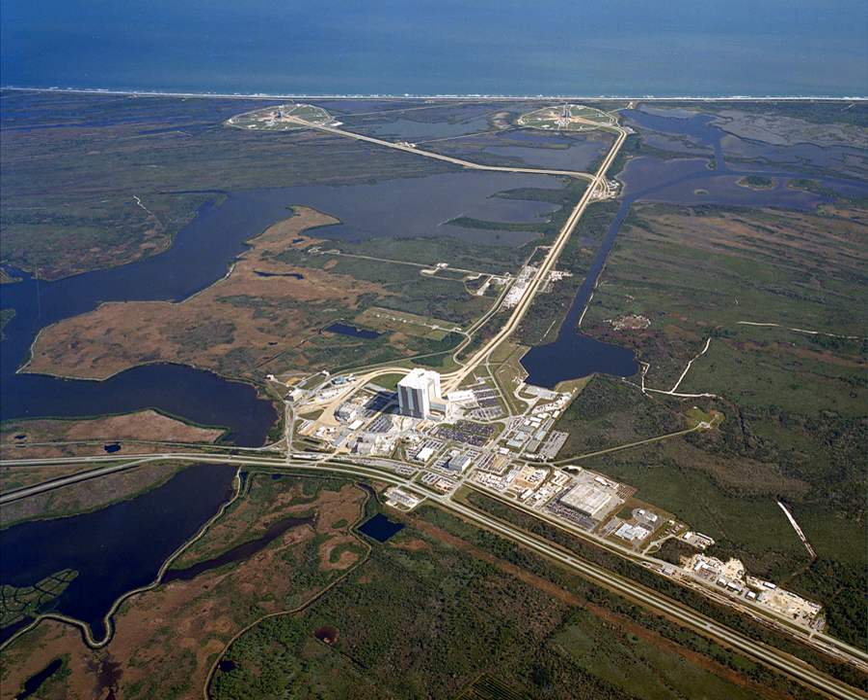A new, smaller Pad 39C was added in 2015 to support smaller launches, but has not yet been used. SpaceX leases Launch Pad 39A from NASA and has modified the pad to support Falcon Heavy launches in 2017 and beyond. NASA began modifying Launch Pad 39B in 2007 to accommodate the now-defunct Project Constellation, and is currently preparing it for the Space Launch System with the first launch scheduled for December 2019.